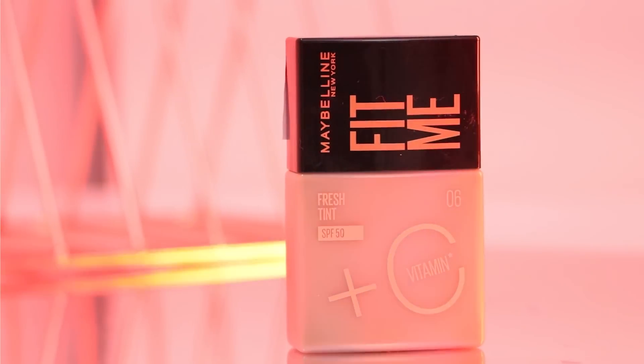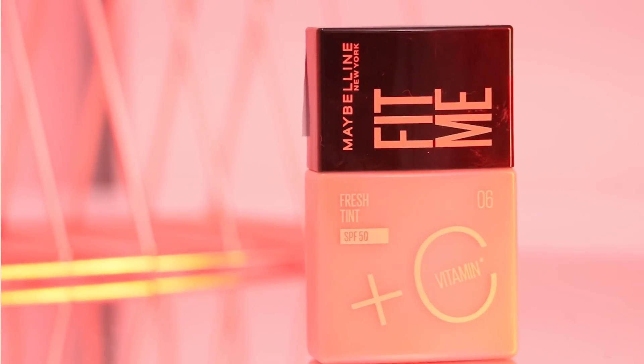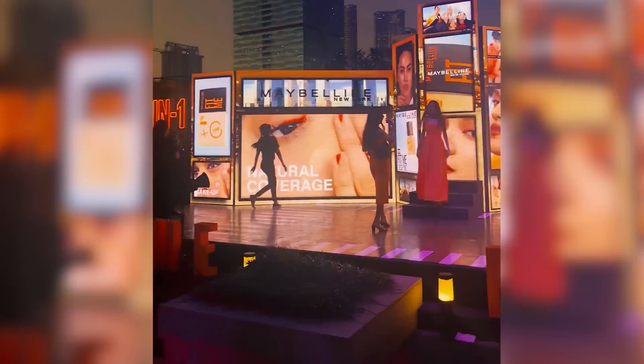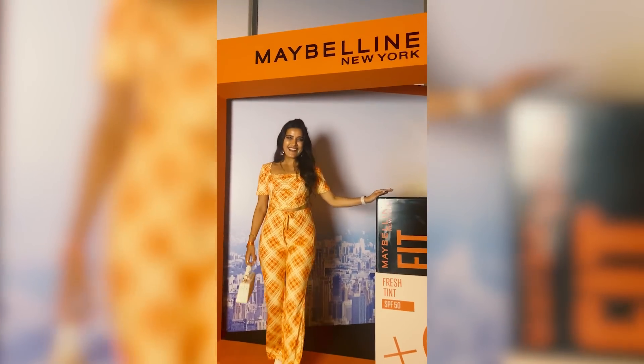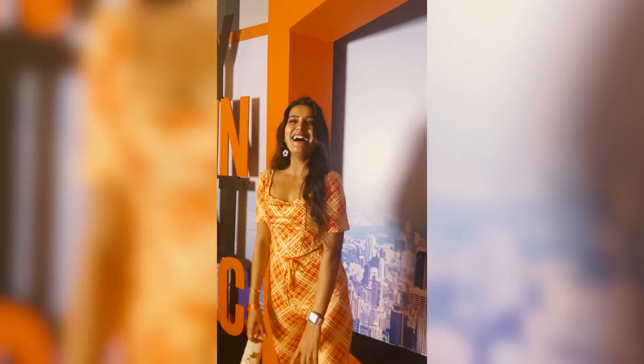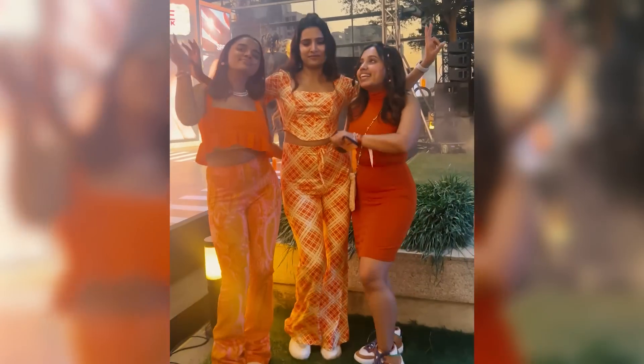And at the right time, Maybelline has launched Maybelline Fit Me Fresh Tints. There was a launch event in Mumbai — what an event it was! It was a sun-downer vibe, a golden hour of Maybelline Fit Me Fresh Tints. The feeling was outstanding. There were many booths, pictures and videos, and of course we got to do so many things. Meeting other creators was the best part. The food and drinks were also arranged theme-wise — how creative things were! It was amazing being a part of the Maybelline event.